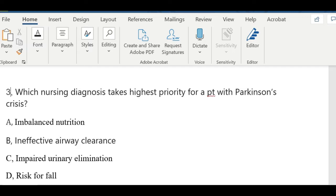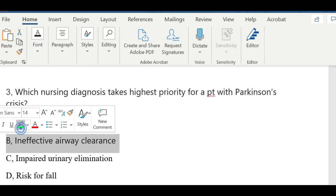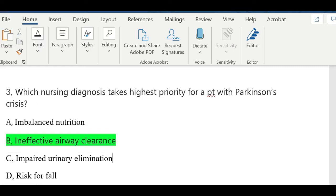Question three: Which nursing diagnosis takes highest priority for a patient with Parkinson's crisis? A) imbalanced nutrition, B) ineffective airway clearance, C) impaired urinary elimination, or D) risk for fall. The answer is B, because patients with Parkinson's disease have a changed swallow mechanism — it contributes to a longer swallowing time and impairment in effective clearance of the airway. Also, this is a priority question, so you always have to think about your ABCs — airway, breathing, and circulation.